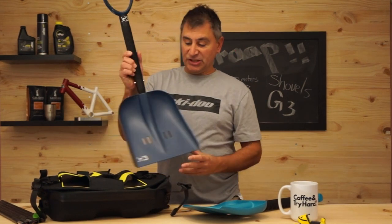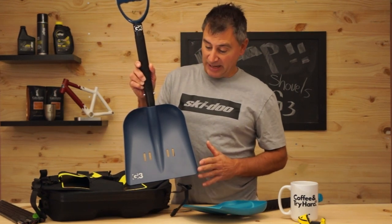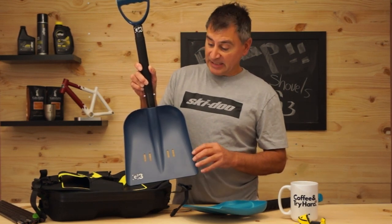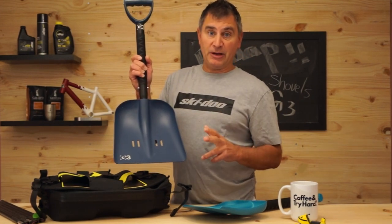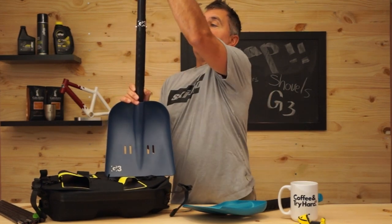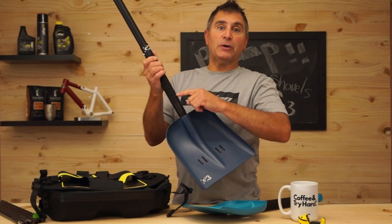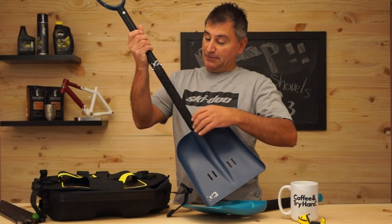This is the G3 AviTech Shovel — one of the best shovels on planet earth, used by guides worldwide. The reason is it's made of 6061 T16 welded aluminum, so it's super strong, which is very important for avi safety. It comes with a full telescopic handle, and you can see how large it is — it's taller than me and super strong. I love this new grip they've added in the last couple of years.